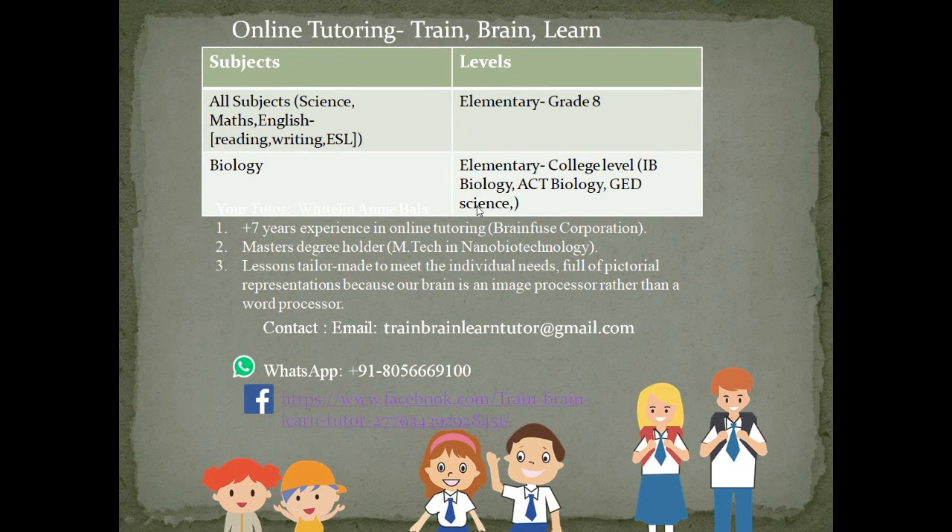I am sure you will all be familiar with these techniques and steps, but then it can act as a great reminder. Feel free to contact me, the online tutor at Train Brain Learn. Thanks for tuning in. Goodbye.